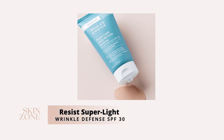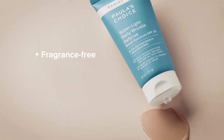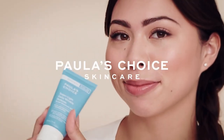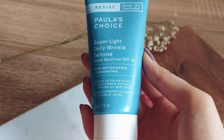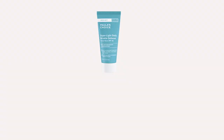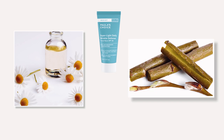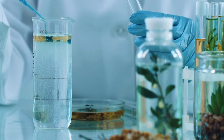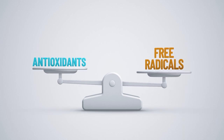Next we have Paula's Choice Resist Super Light Wrinkle Defense SPF 30 — a sheer tinted moisturiser with mineral SPF protection packed full of antioxidants. This sunscreen contains zinc oxide that reflects UV rays from being absorbed into the skin. Zinc oxide is also anti-inflammatory and healing, perfect for sensitive and acne skin types. With a light tint that warms to your skin tone, it evens out your skin tone giving you a beautiful glow. This moisturiser contains bisabolol and willow bark extract to help alleviate redness, and an antioxidant blend of resveratrol and plant extracts to protect your skin against free radical damage that causes premature aging.